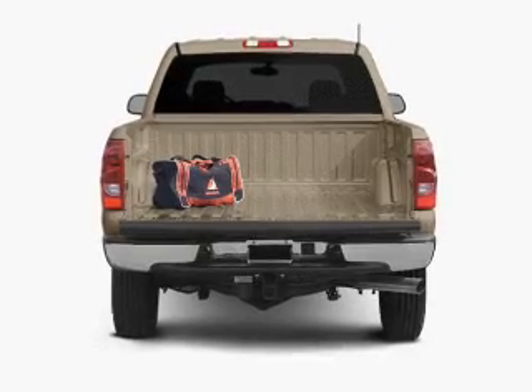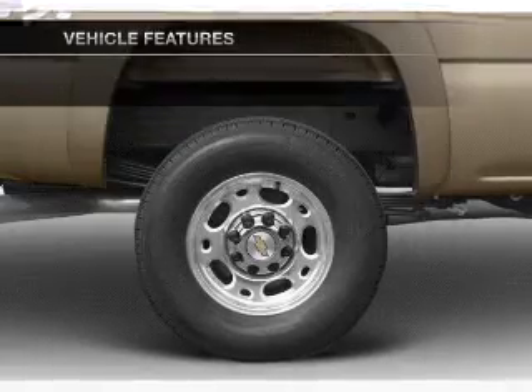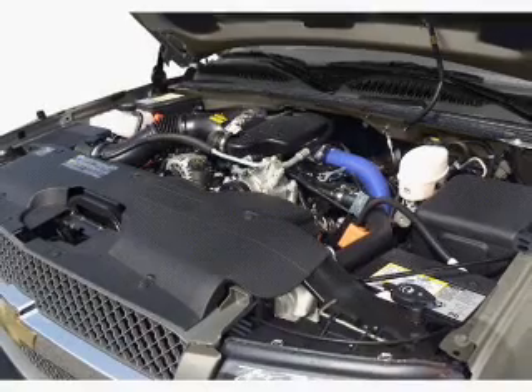Brake safely with the anti-lock braking system. Plus enjoy these notable features that are included in this vehicle: an AM-FM stereo, power steering, an adjustable tilt steering wheel, and air conditioning.